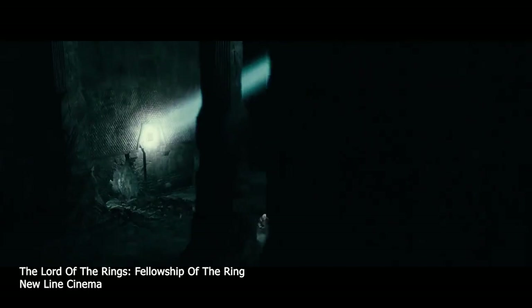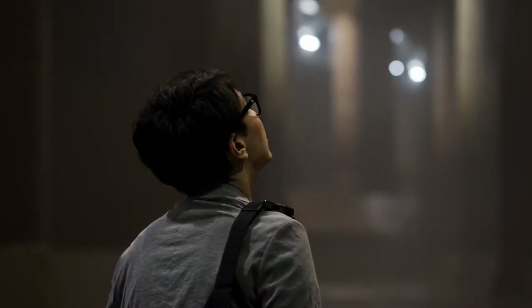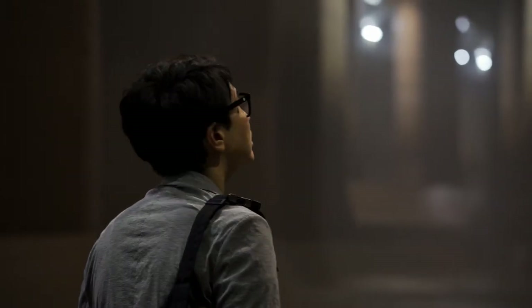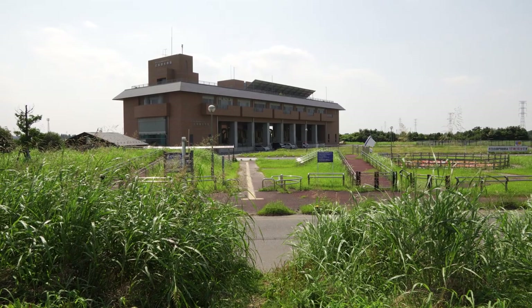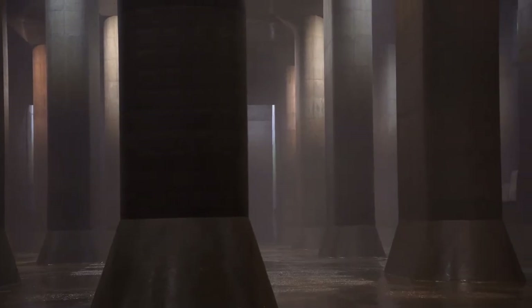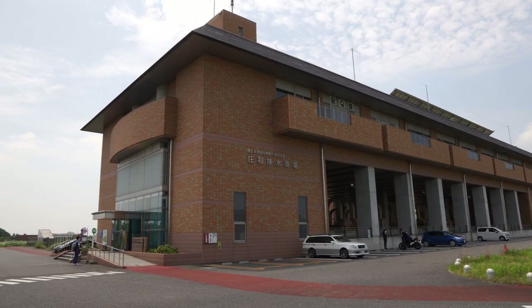We just returned from the underground tour of the G-CANS drainage tunnel — it was a very surreal experience. Yeah, it was really magnificent. Now I understand why it's called the underground temple. It reminded me of that scene in Lord of the Rings when they're running through the Mines of Moria with orcs coming down the pillars. Yeah, especially with the mist — that really adds to the mystical atmosphere. The mist is created by the difference in temperature: outside today it's around 32 degrees scorching hot, but down in the tunnel it's significantly cooler.